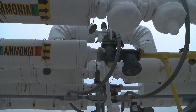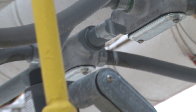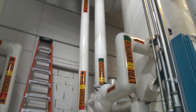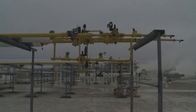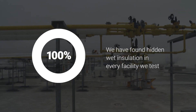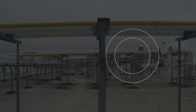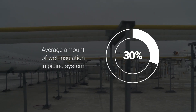Sometimes there are visual indications that the insulation is wet, like where there is damage to the jacketing or where the pipe is dripping. But more often than not, the profiler finds wet insulation on piping that looks like it's in great shape. In fact, we have found this in 100% of the facilities we have tested. On average, 30% of the piping in an ammonia refrigeration system has wet insulation.